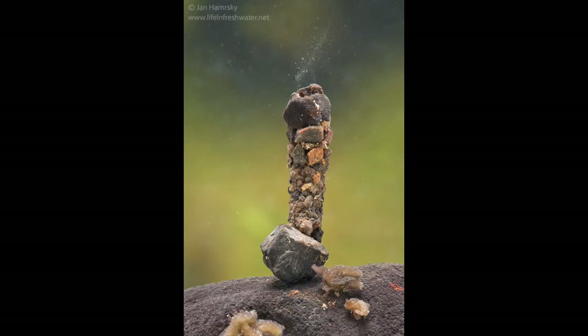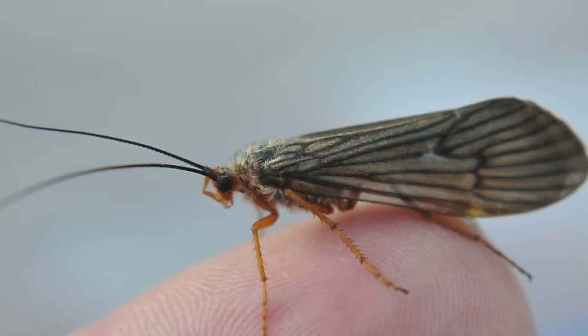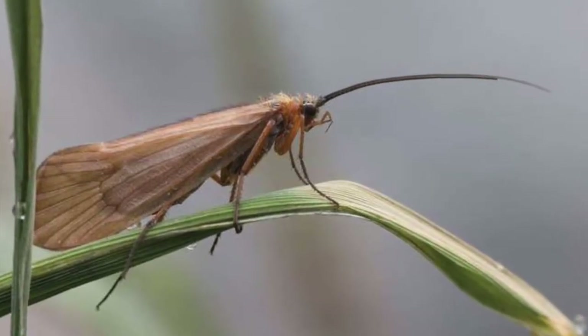Eventually, the caddisfly attaches the case somewhere safe and seals off the end of the tunnel. At this point they become a pupa, the stage of metamorphosis in between the larva and the adult. Finally, the adult caddisfly emerges, leaves the water, and flies around at night looking for nectar.